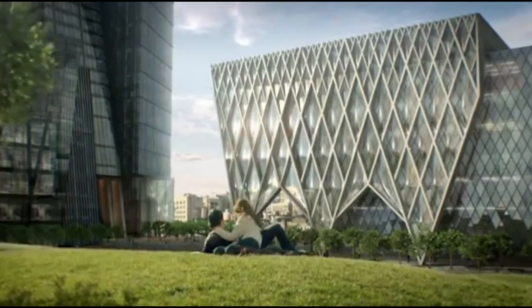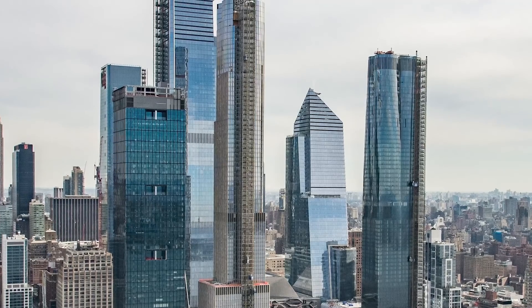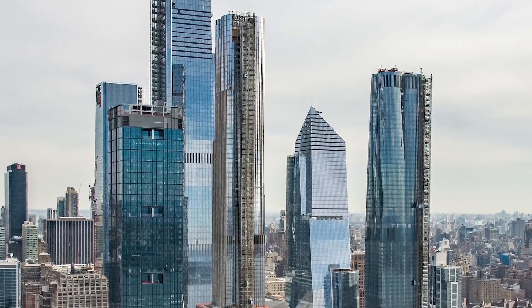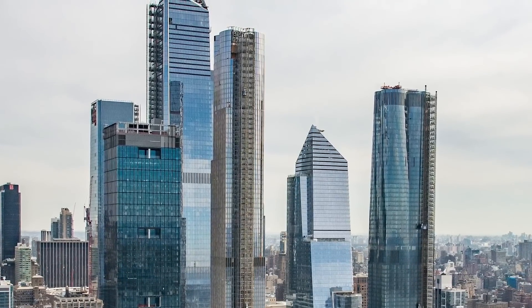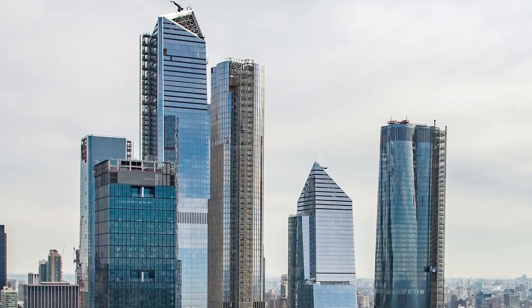The site was part of the pitch to host the Olympic Games in New York in 2012. Funding and regulation hurdles have long been difficult to overcome, but with this project well underway and planned to be complete by 2024, it's proof that New York is one of the most ambitious and forward-thinking cities in the world.